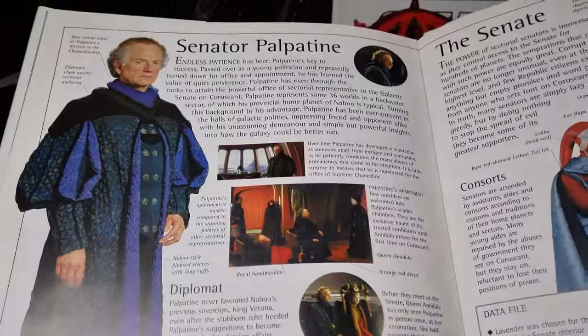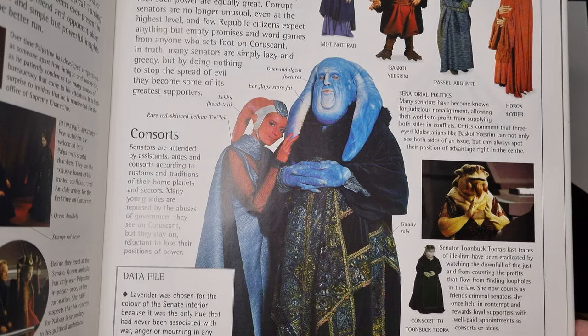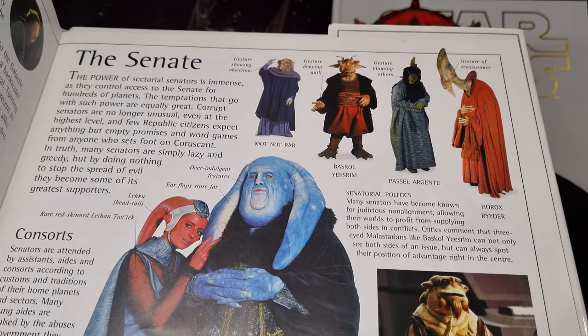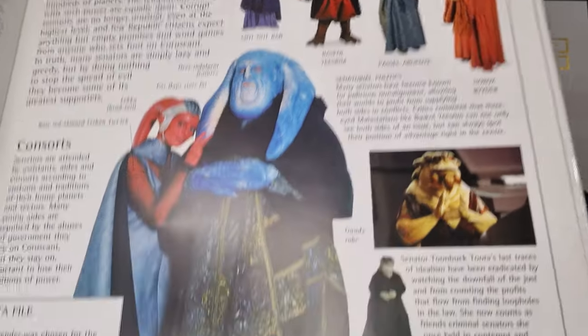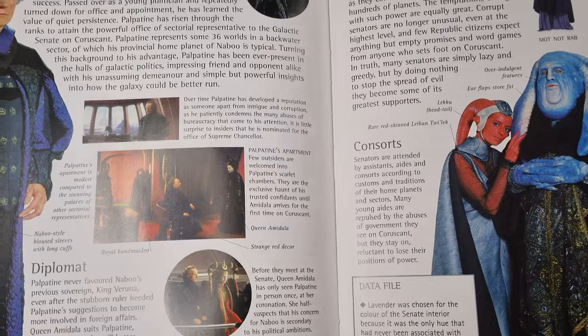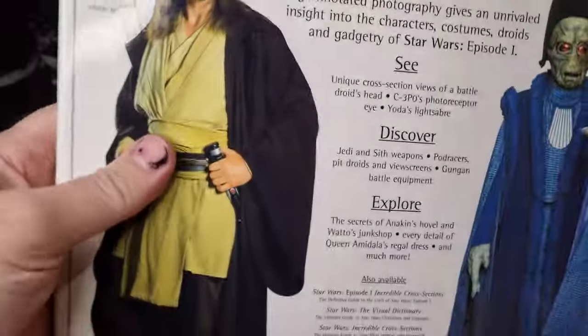Senator Palpatine, Onefree Tar, some other senators. Yeah, just really, really cool stuff in here. I love these books. Still do.